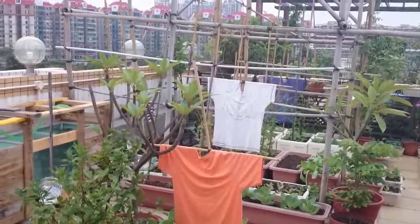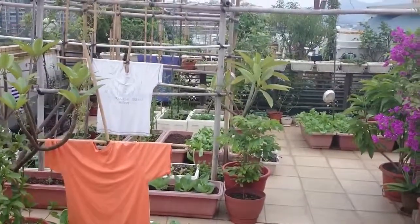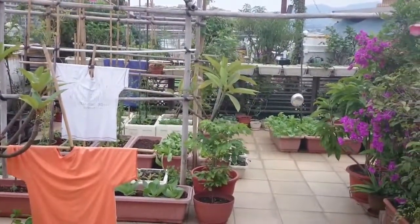So that was our garden on November 9, 2014. Thanks for watching.